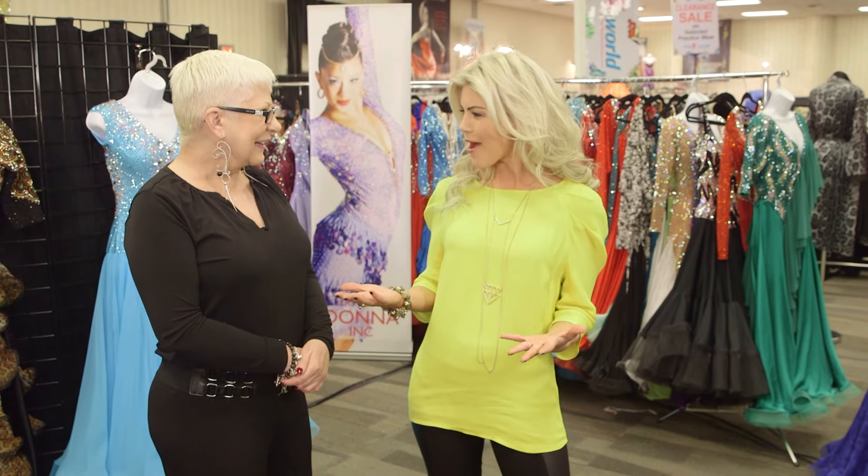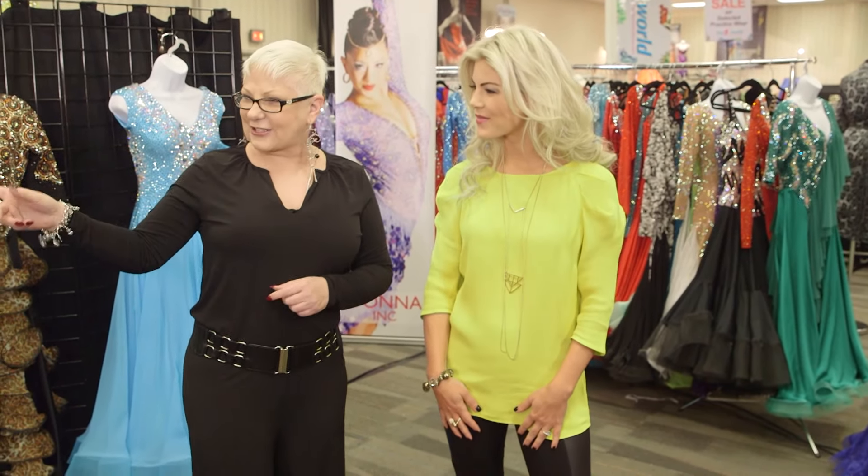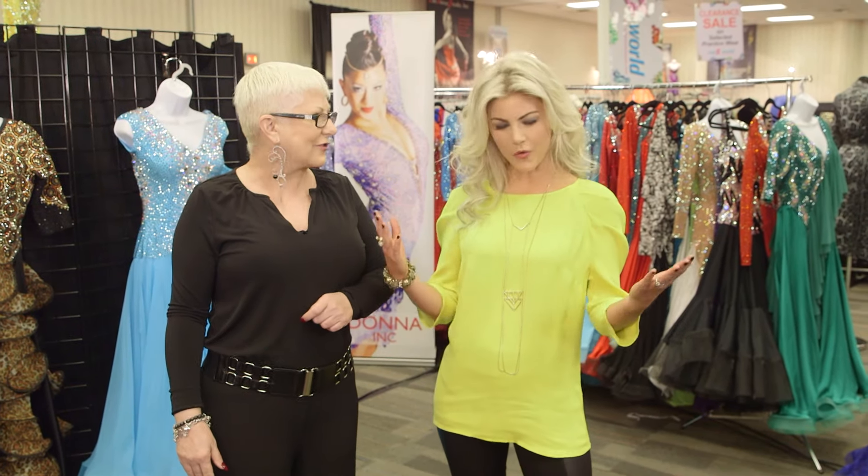I can't wait to try some on. Me too, let's get to it. Which one should I do first? I think let's start off with a flowy one — we can maybe go in order. Wonderful, let's do this.